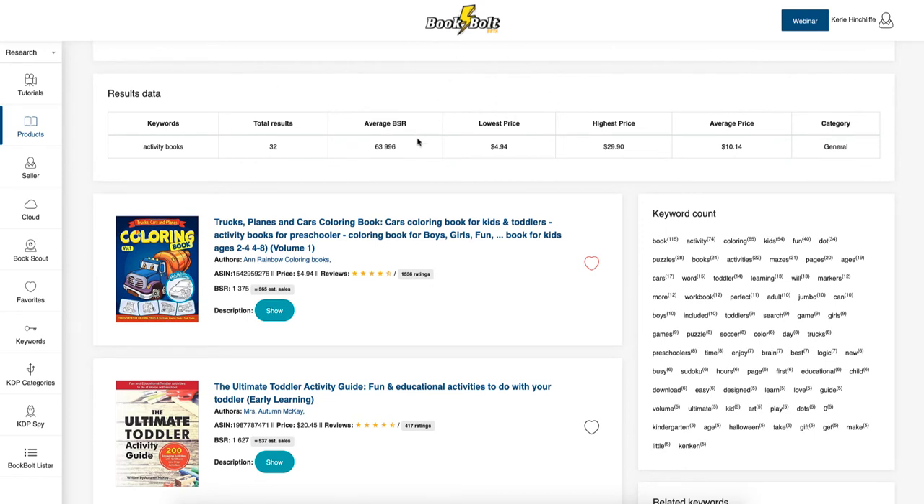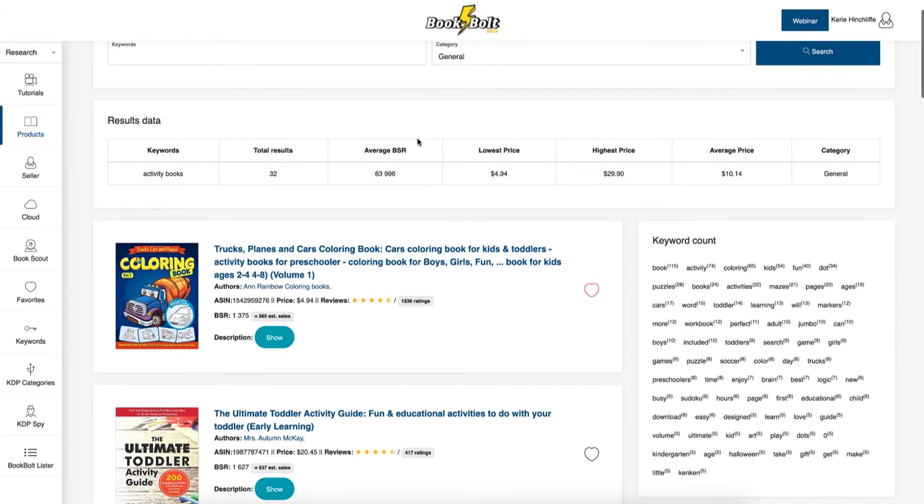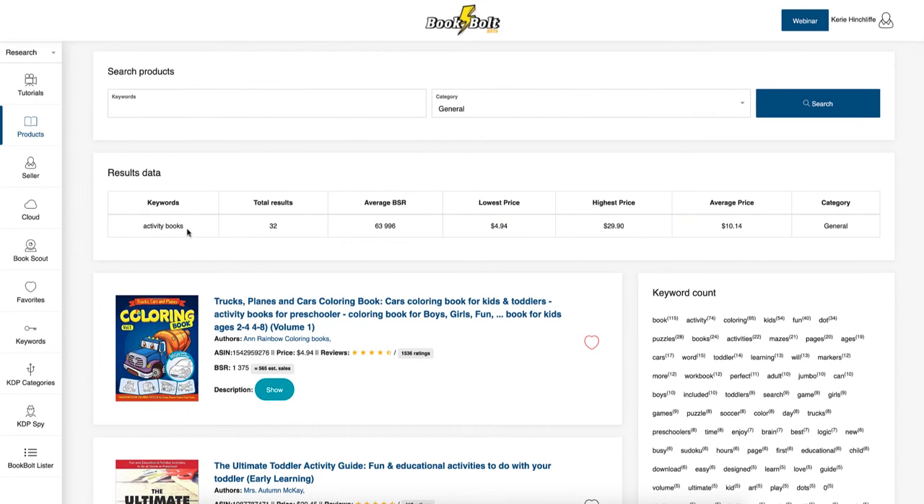I searched for 'activity book' and it gave me back 32 results with an average BSR of 63,996. That is not really all the activity books — it's the ones returning that have that keyword in the title. The lowest price is $4.94 and the highest price is $29.90, with an average price of $10.14.